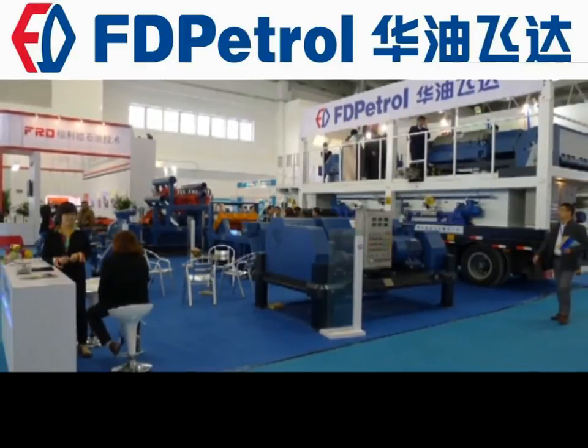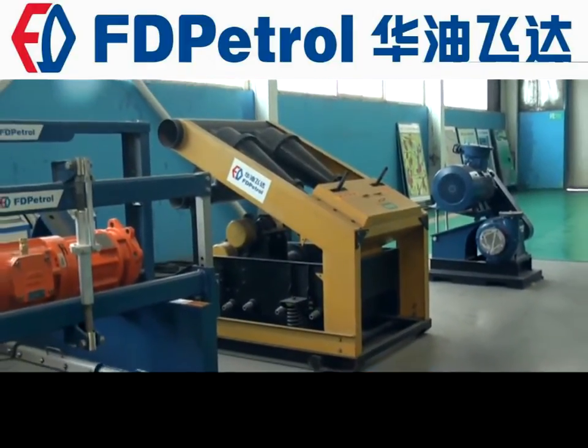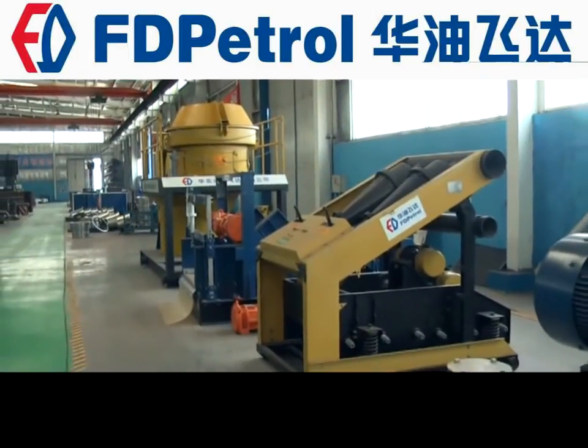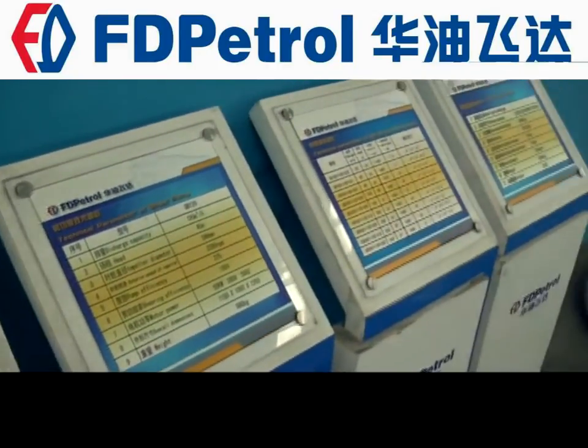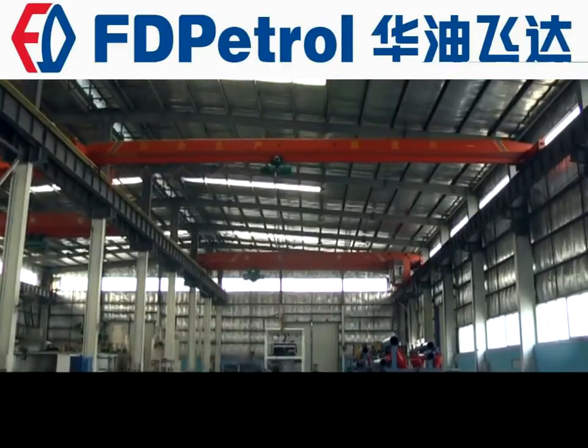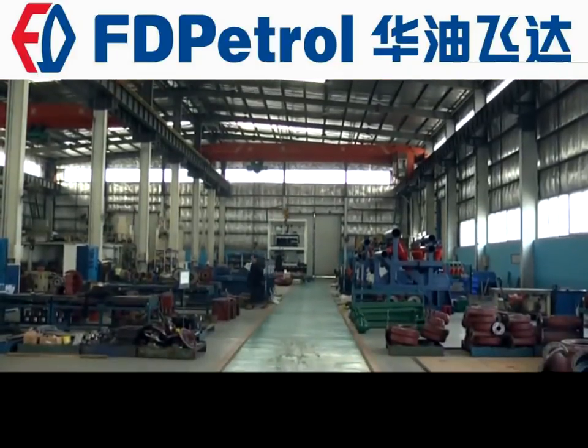The newly developed SGL cuttings dryers with proprietary intellectual property rights and trailer-mounted cuttings disposal system all-in-one machines have reliable major functions and high product engineering capabilities, and enjoy a high reputation in the same industry.